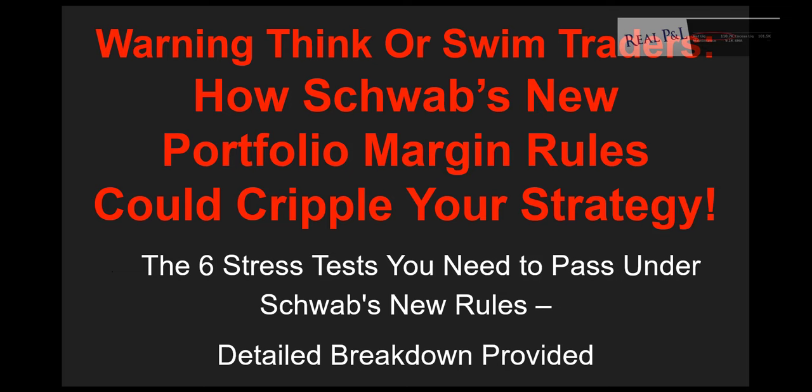This is a warning to thinkorswim traders about how Schwab's new portfolio margin rules could cripple your strategy. I'll cover the six stress tests you need to pass under Schwab's new rules and do a detailed breakdown of each one.